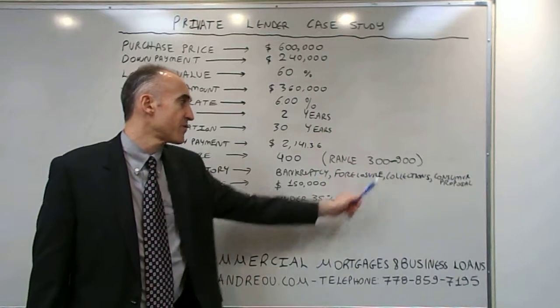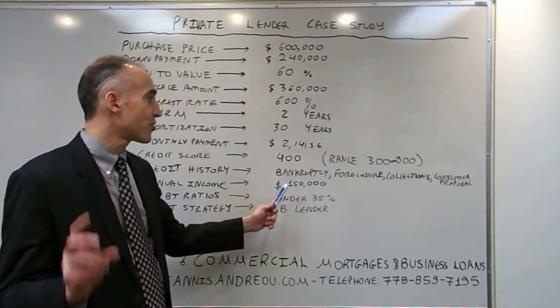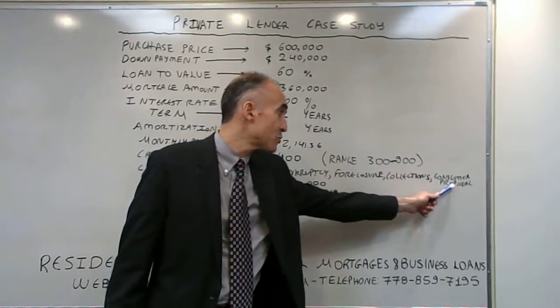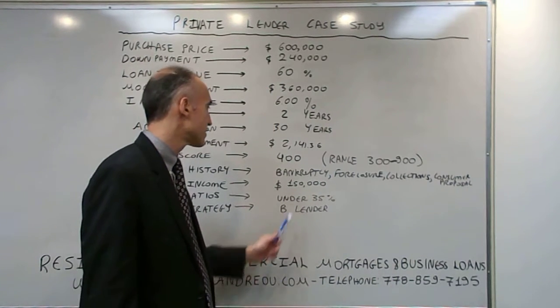The credit score is 400 on a scale of 300 to 900, so it's very very weak. The client had a triple negative credit event: bankruptcy, foreclosure, and consumer proposal. The collections are not so major but still important.